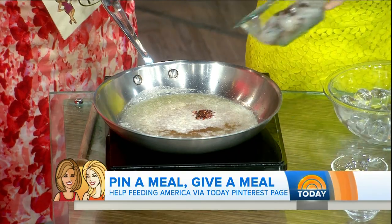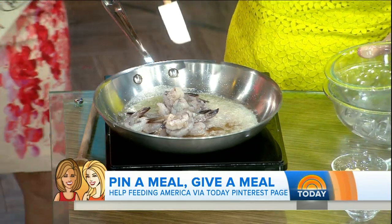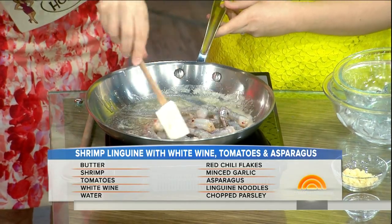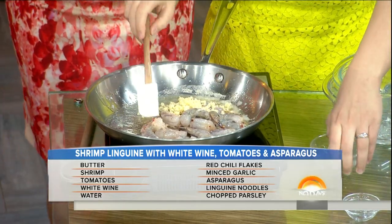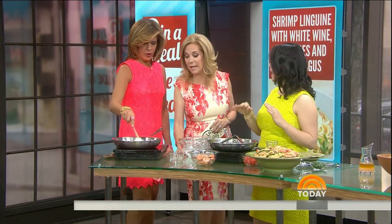I'm going to add in my shrimp — they are deveined. We're going to cook this for five minutes until it turns pink, and then we're going to add in some garlic at the end for some awesome flavor. Once that's finished cooking, you're going to remove it to a bowl. That's quick — you can overcook shrimp in one second.